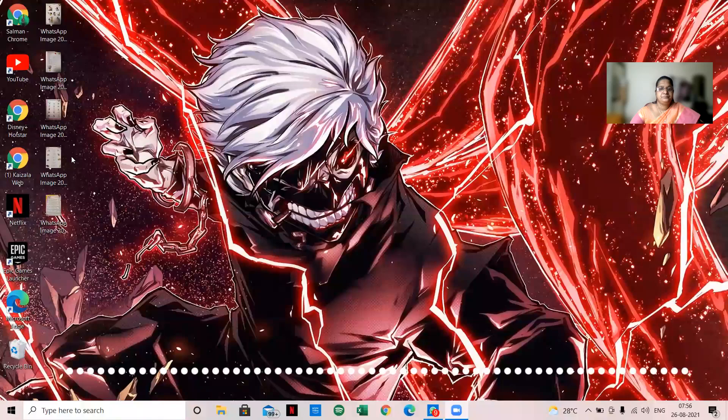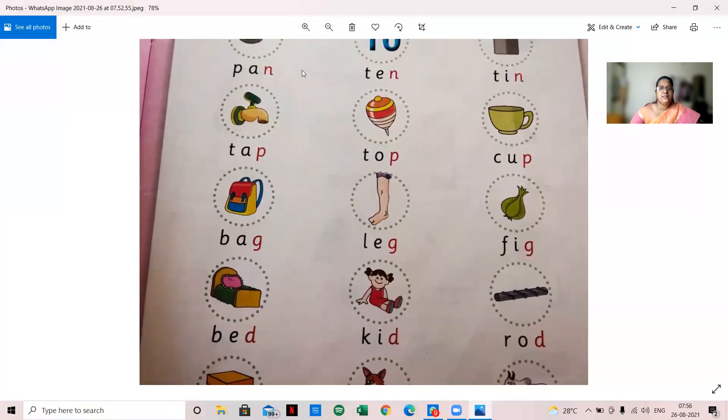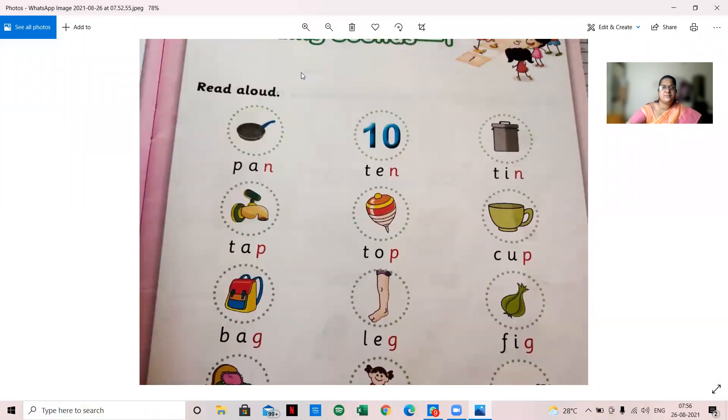Hello children, today I will share the screen in phonics. We are going to see ending sounds in phonics. This is ending sounds, that is page number 13 in the phonics book.